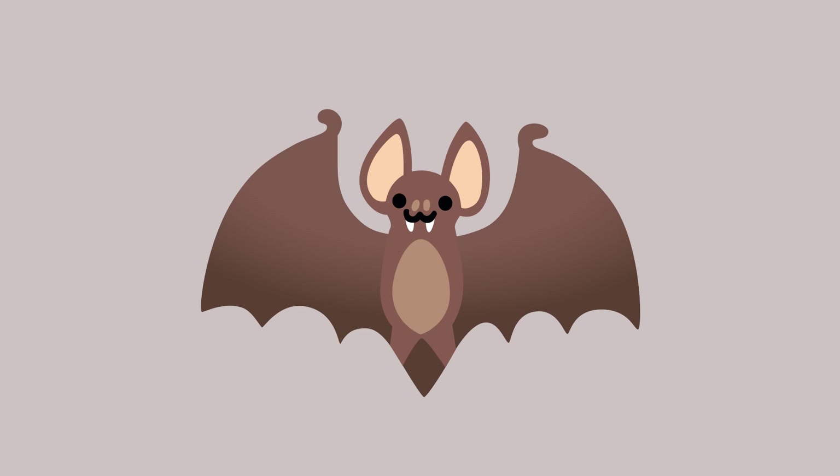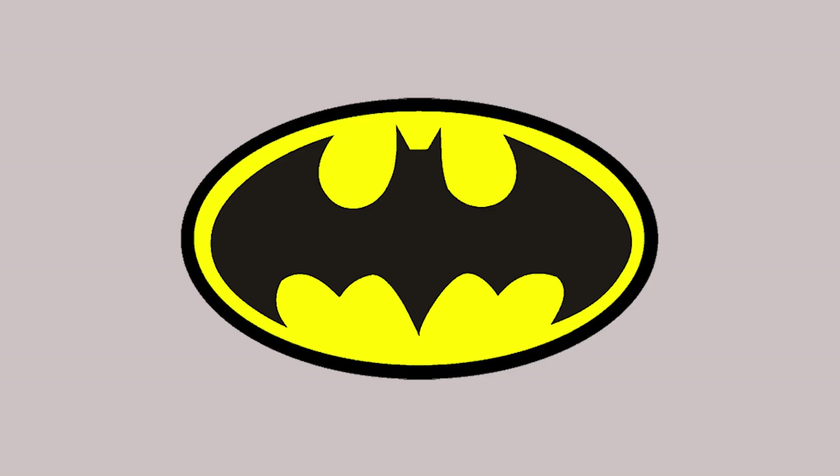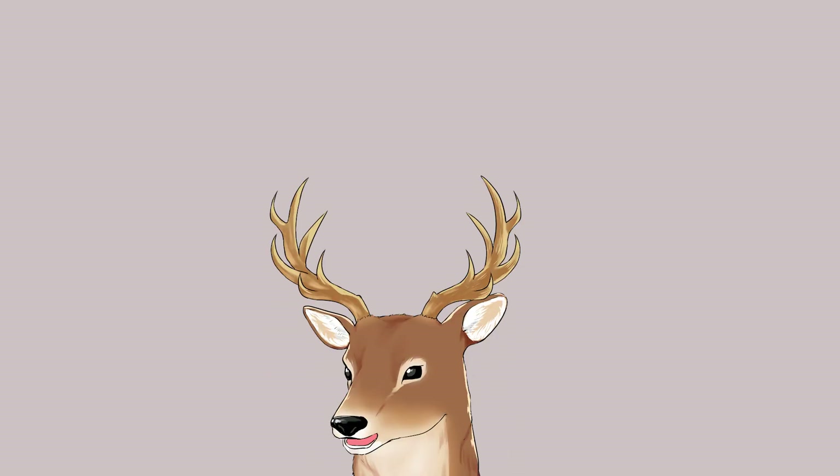Bats are quite famous because they are often used in popular media, from myth and folklore like their association with vampires, to superheroes, to card games, video games — you name it. Even so, the usage of bats in a lot of popular media are quite typical, if I do say so myself.